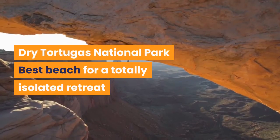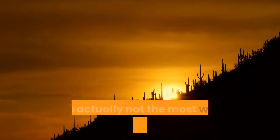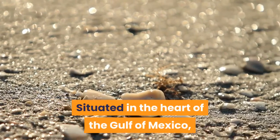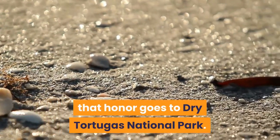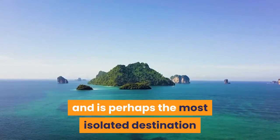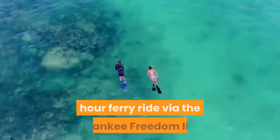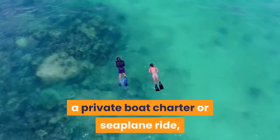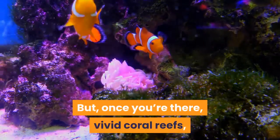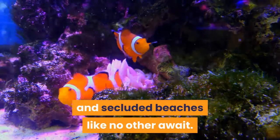Dry Tortugas National Park — Best Beach for a Totally Isolated Retreat. Key West may have 'West' in its name, but it's actually not the most western attraction in the Keys. Situated in the heart of the Gulf of Mexico, that honor goes to Dry Tortugas National Park. It is comprised of seven islands and is perhaps the most isolated destination within the entire U.S. National Park system. Getting there will require a two-plus-hour ferry ride via the Yankee Freedom 3, a private boat charter or seaplane ride, all of which should be booked well in advance. But once you're there, vivid coral reefs, a massive Civil War-era fortress — Fort Jefferson — and secluded beaches like no other await.